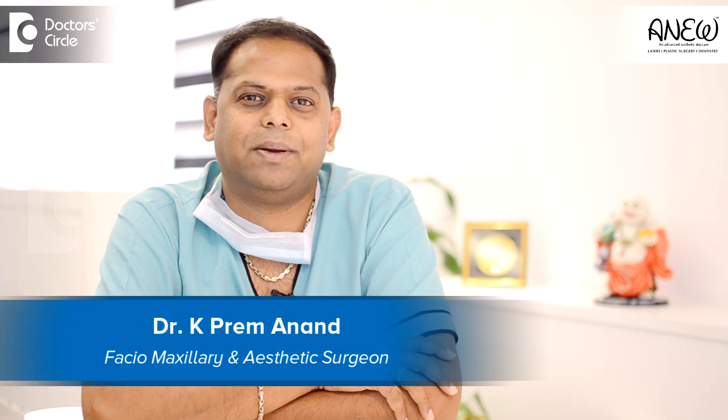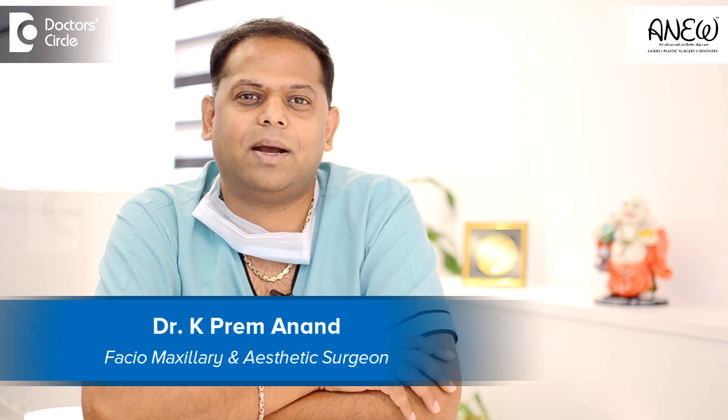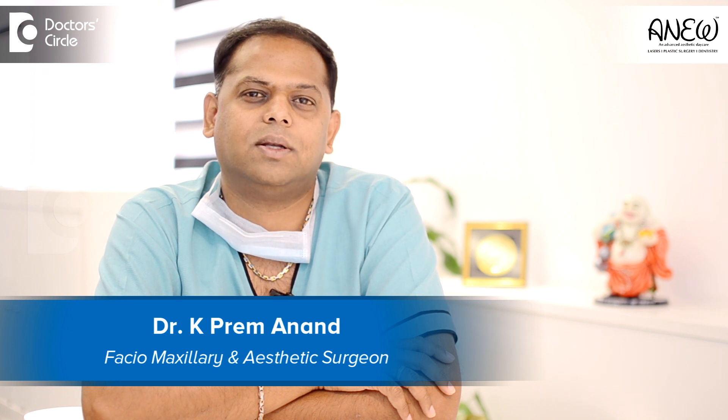Hi everybody, I am Dr. K. Preymanand. I am a facial maxillary and aesthetic surgeon practicing in Bangalore since 18 years. Now we have come up with our own most advanced state-of-the-art aesthetic center at Banshankari in Bangalore. It's called Aniv.